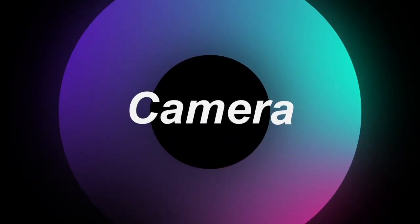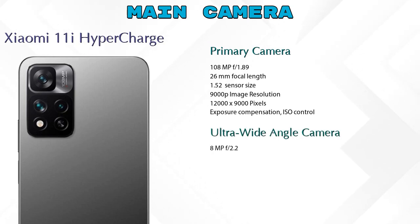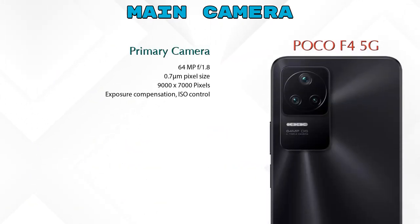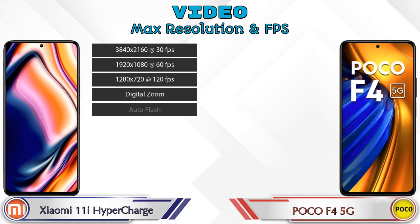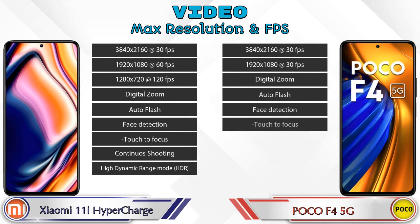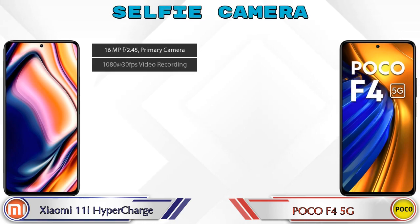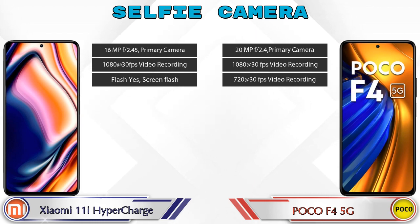Now let's talk about cameras. The 11i Hypercharge has three rear cameras: a primary camera, an ultra-wide angle camera, and a macro camera. The F4 5G also has three rear cameras: a primary camera, an ultra-wide angle camera, and a macro camera. For video, both phones offer 9 different types of features. For the front selfie camera, both phones have a single camera with three different features available.